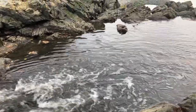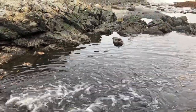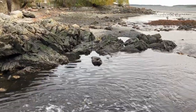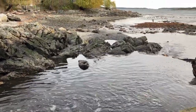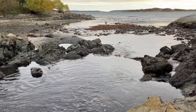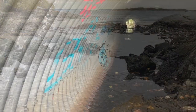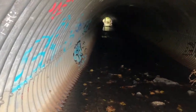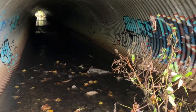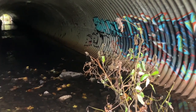Now, Bowker Creek is an urban stream. Rising at UVic, it flows through Saanich, Victoria, and Oak Bay, serving as a storm sewer to remove the city's rainwater. Urban development has buried the stream in culvert for about 60% of its length and channeled most of the remainder in ditch.